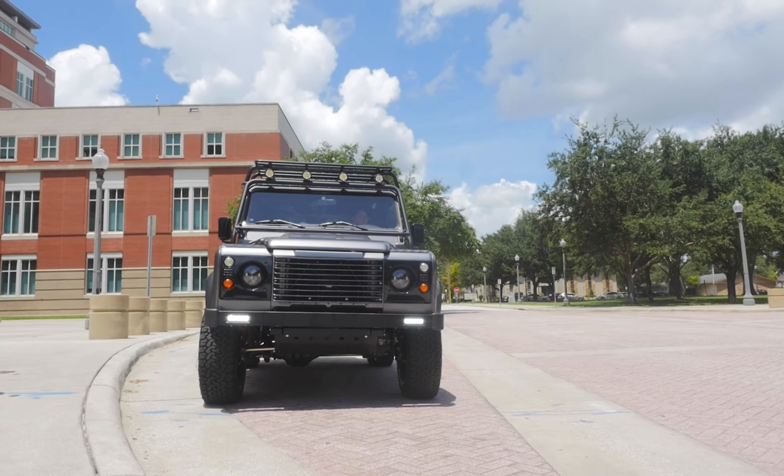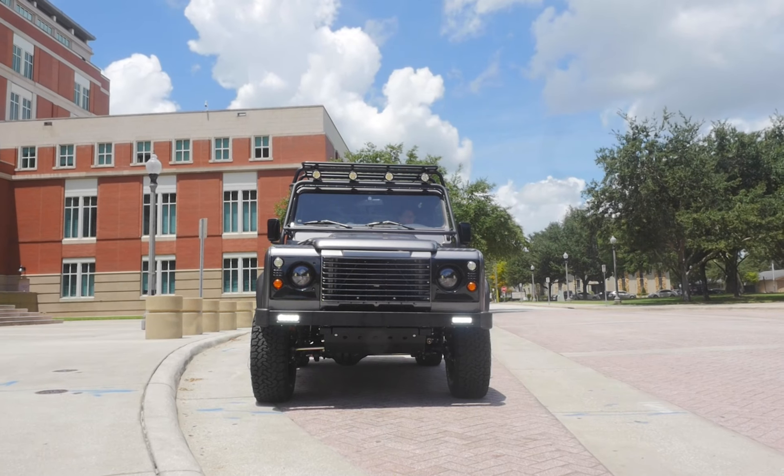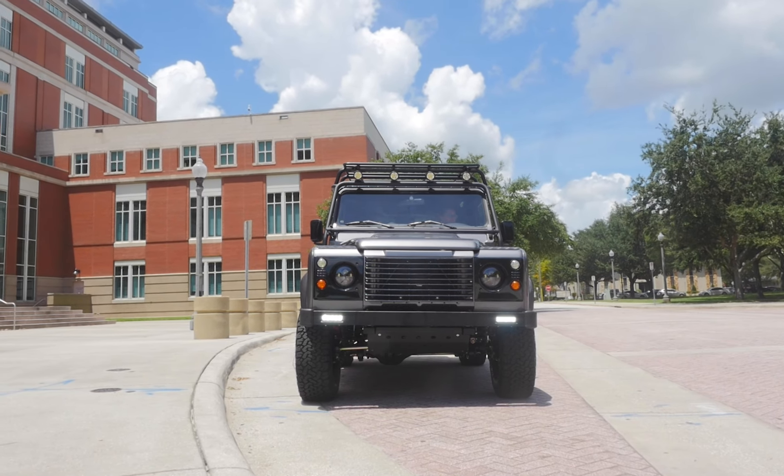This is Project Kilauea, an ECD Custom Series 2 Land Rover built to our client's exact specification.